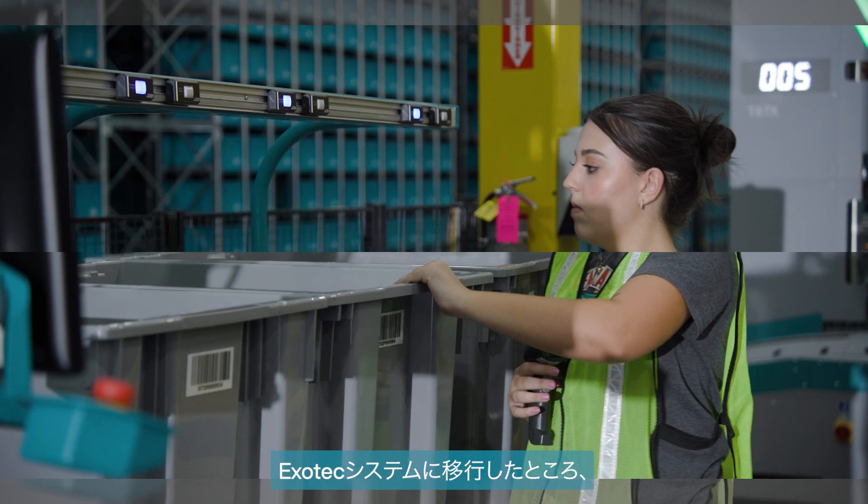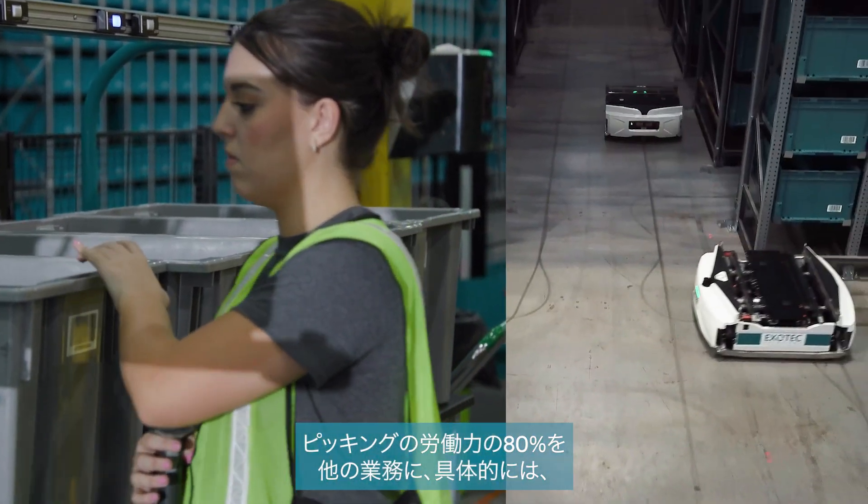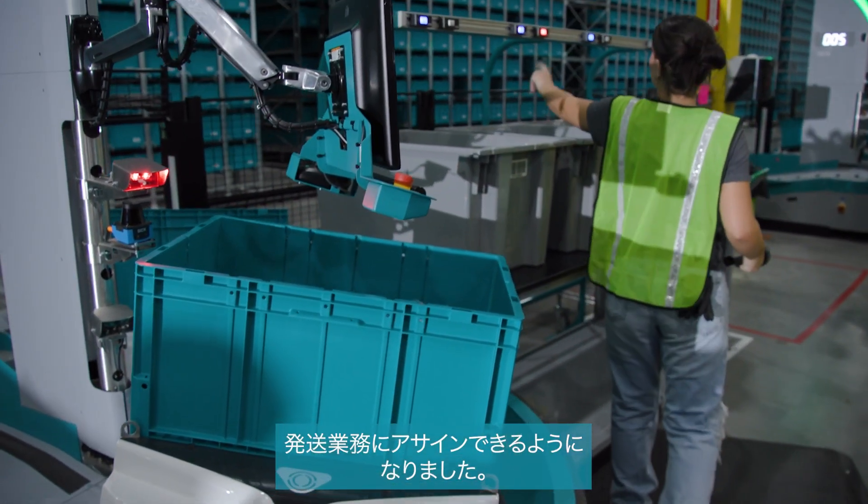As we transitioned our picking operations out of our manual solutions of the pick mod over into the Exotec system, what we've seen is that we've had the ability to take 80% of our pickers and move them into other tasks in the facility to support getting orders out the door.